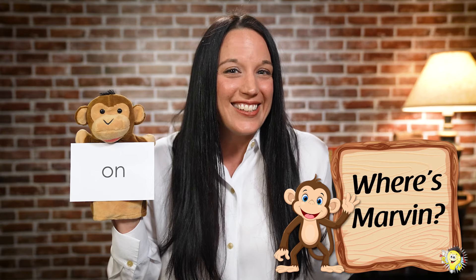The game is called Where's Marvin? Some of you may have already played this game with me before in another video. If it's a new game for you, let me quickly go over how we're going to play. In just a minute, Marvin is going to leave us and get set up for the game. He's going to pop out on your screen and be on different items.